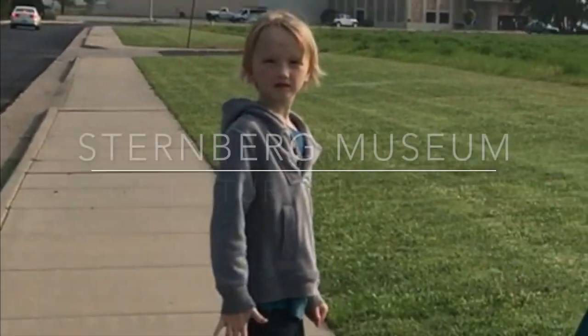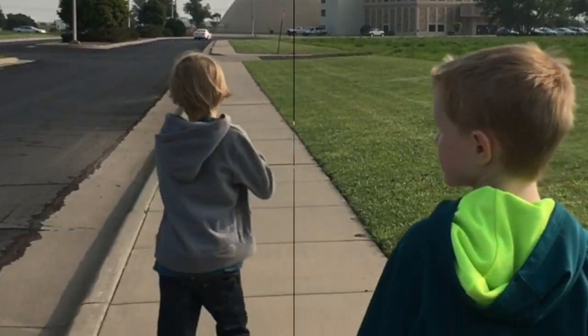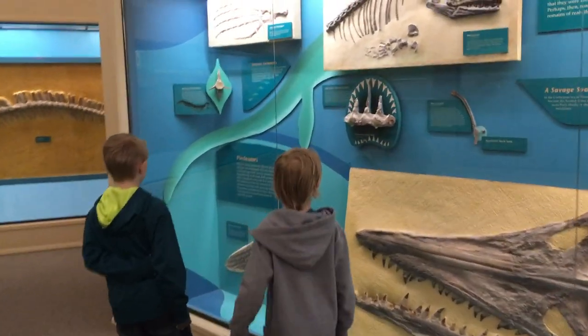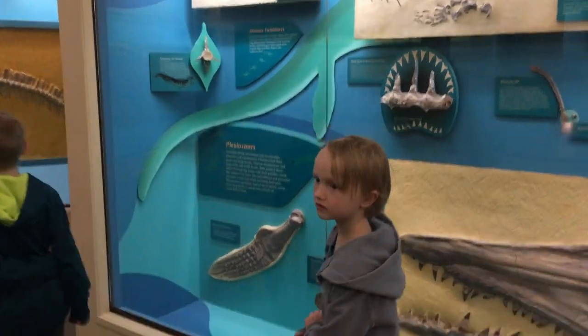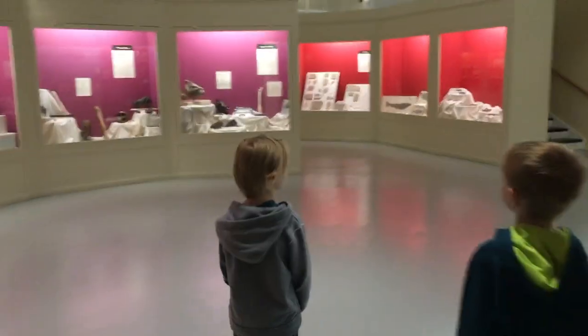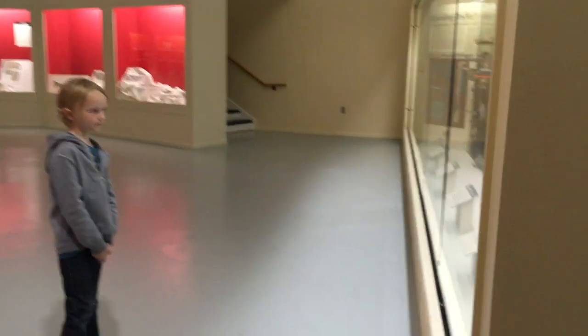Today we went to the Sternberg Museum of Natural History. The prehistoric exhibits started on the second floor. We entered a big room full of exhibits, mostly about skeletons, rocks, and teeth.